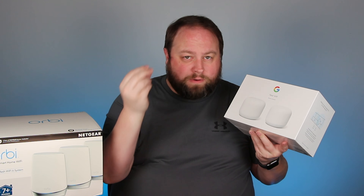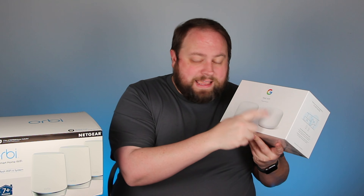The original Google Wi-Fi had every one of their pucks — they look like hockey pucks — basically the same. One would just become the router and the others would be points; it was just how the software configured it. They all had the same connections. They changed that with the Nest Wi-Fi. Now you have an actual router with two RJ45 connections — one for your internet and one extra — and then you have the point.